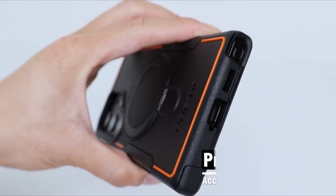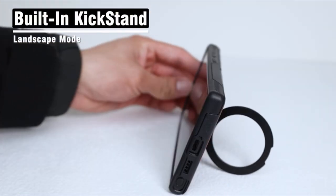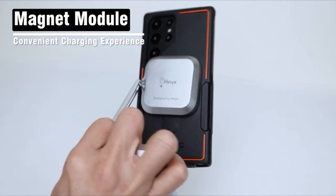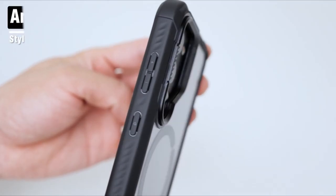Whether you prefer sleek minimalism or rugged resilience, there's a Poetic Case to suit your style. Join us as we explore the top contenders for the best Galaxy S24 Ultra Poetic Cases, each promising to elevate your device to new heights of sophistication and protection. A video guide has been prepared to help you choose the best Galaxy S24 Ultra Poetic Cases. Let's begin.